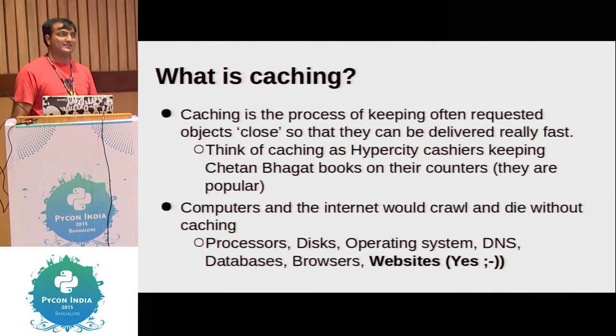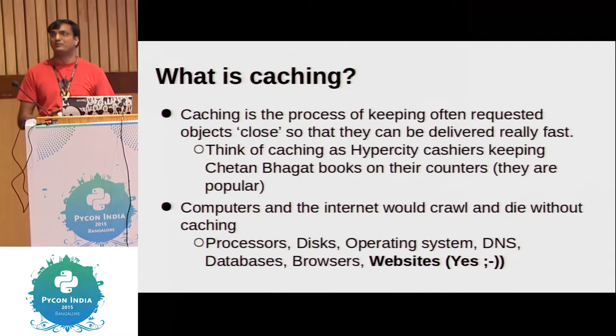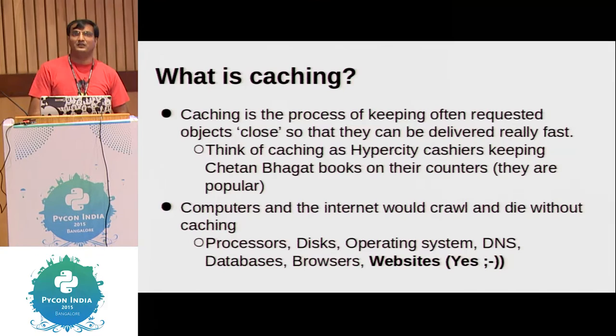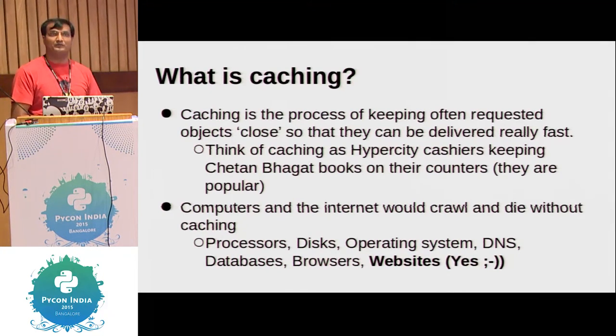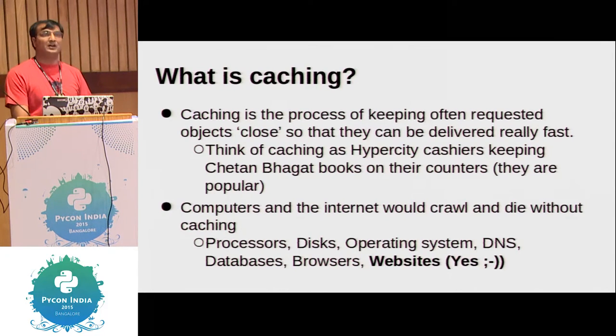Caching is essentially: if you are trying to do something again and again and using resources for that process, you can probably just keep results of that process saved somewhere which is fast or faster than your normal way of executing that process, and then use the saved value next time. Let's see how Django can help you with cache.